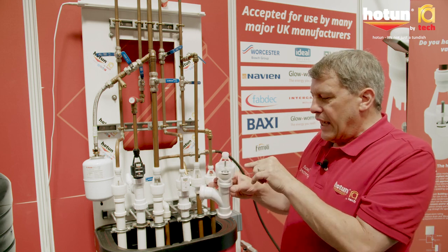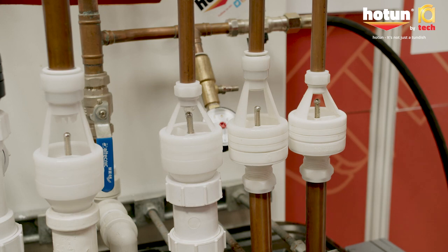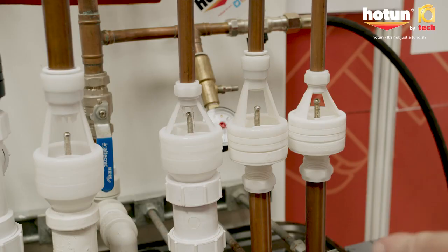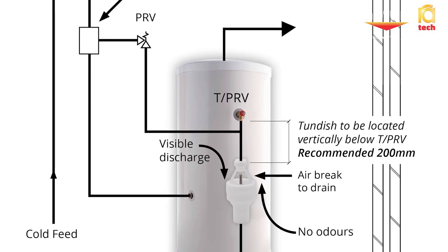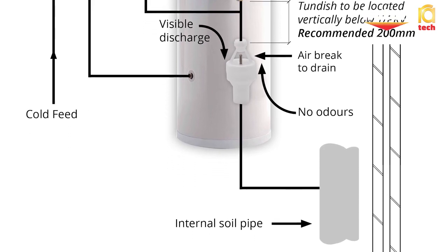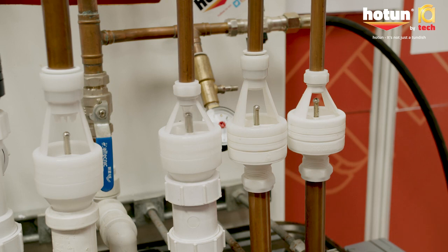Unique to Hotton is the open-sided construction. When the water puddles in the top of the Tundish, the installer can see that water and can actually touch and feel it — that's totally unique to this design. With a temperature relief valve, because that discharges high volumes, the valve has got to open sufficiently to allow that high volume flow of water through, so it's got to deal with drips and high volume flows, which this design does.